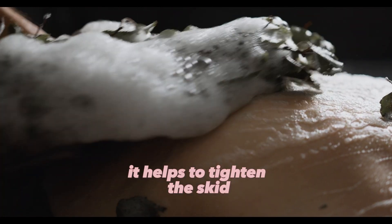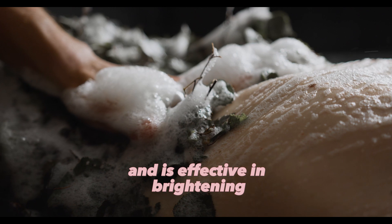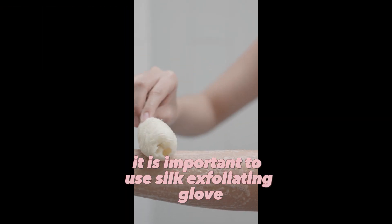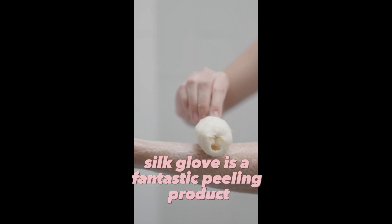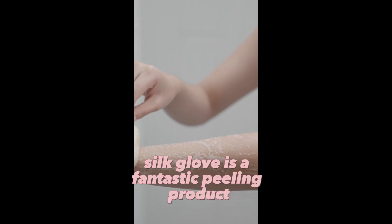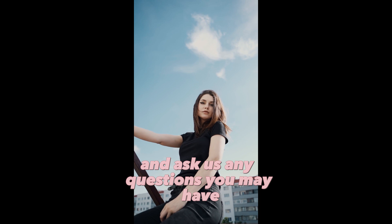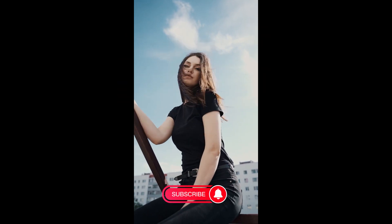It helps to tighten the skin and is effective in brightening and rejuvenating the skin's health. It is important to use a Silk Exfoliating Glove for peeling. The Silk Glove is a fantastic peeling product due to its skin beautifying properties and amazing peeling effect. You can share your experiences about peeling in the comments and ask us any questions you may have. Silkyglows.com